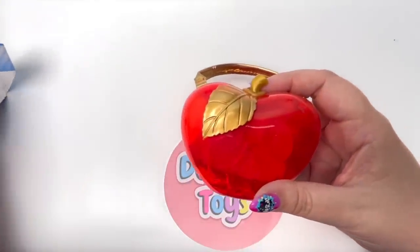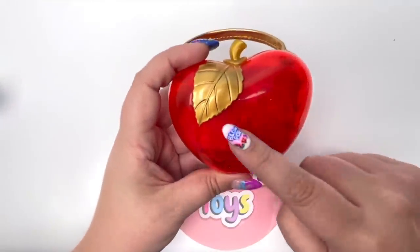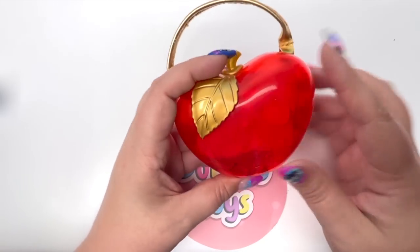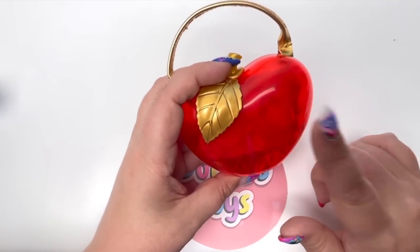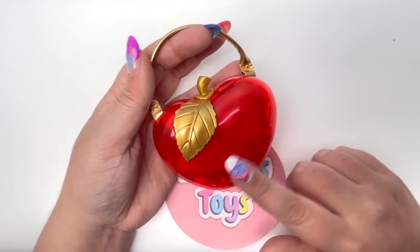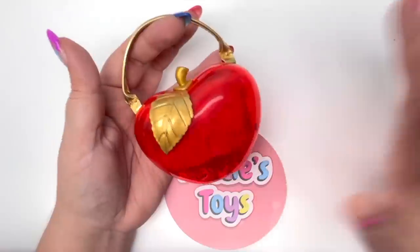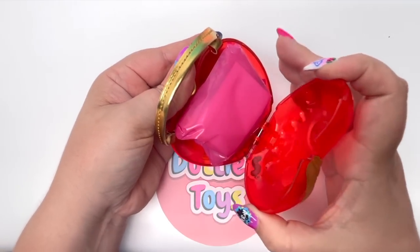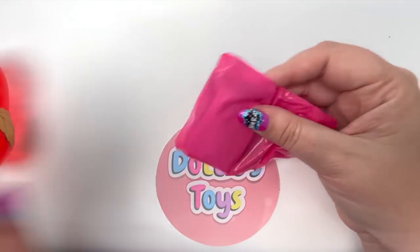Oh my goodness — I couldn't see this in the package, but it's like a little skull with the same eyes and mouth! How did I not see this detail? I am loving this so far. I could tell it was an apple, I just couldn't see this detail. I even love that we have the little stem of the apple.